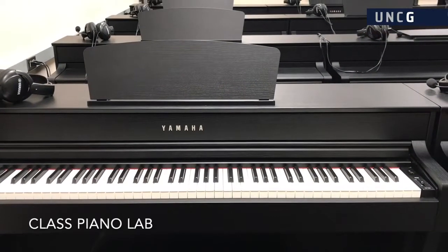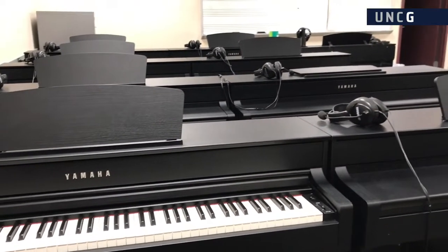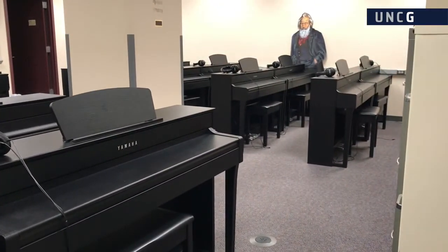The Class Piano Lab functions as classroom space for the group piano program with state-of-the-art digital pianos and a teaching station, capable of checking in with students around the room.